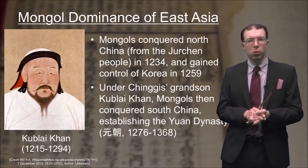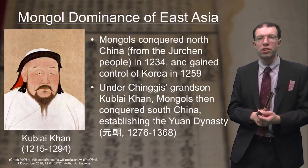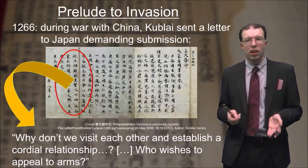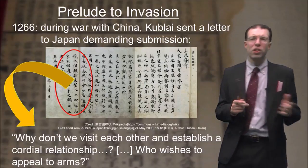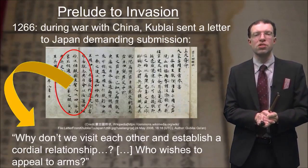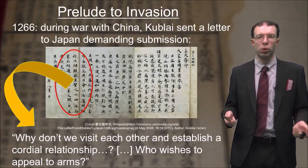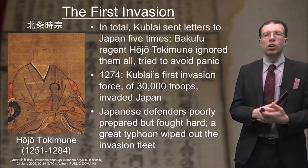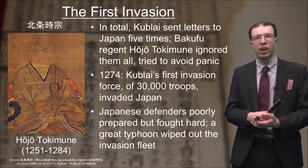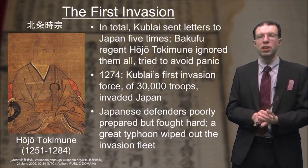Genghis's grandson Kublai Khan was determined to conquer South China, establishing the Yuan dynasty. During this war, he sent a letter to Japan demanding that it submit. The letter contained the wonderful expression: 'Why don't we visit each other and establish a cordial relationship? Who wishes to appeal to arms?' — essentially saying let's be friends, i.e., you should surrender and pay us tribute, and if you don't cooperate we'll send our army. The person reading this letter was Hojo Tokimune, the Hojo regent of the Bakufu at the time. In total, Kublai sent five letters to Japan, and Hojo Tokimune simply ignored all of them, trying hard to avoid panicking people.